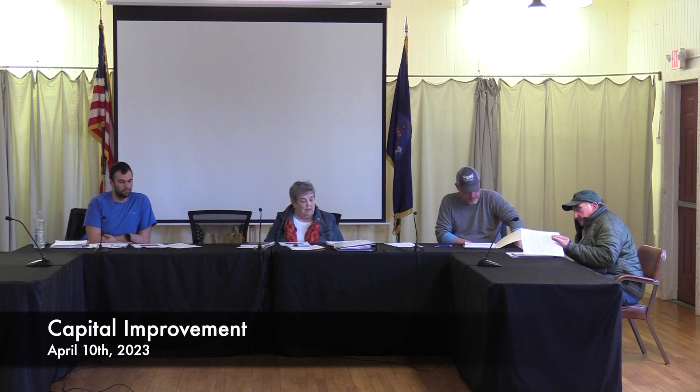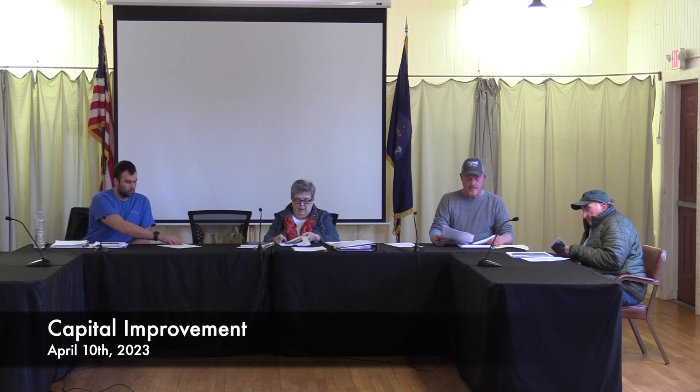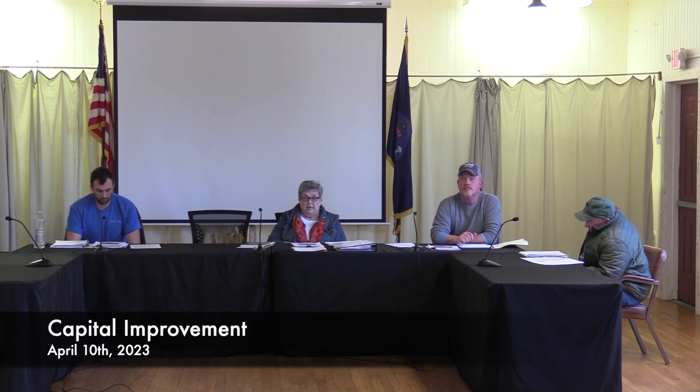Good evening, everyone. Welcome to the Capital Improvement Committee meeting of April 10, 2023. One of the things we're very happy to see, and most of us have had the time to go through it, is the property condition assessment that was done from TRC Environmental Corporation. This project site was the Acton Town Hall complex, and it is available for everybody online. If you go to townofacton.org and do a little hunting, you can find it.